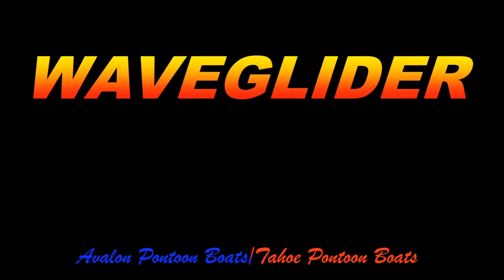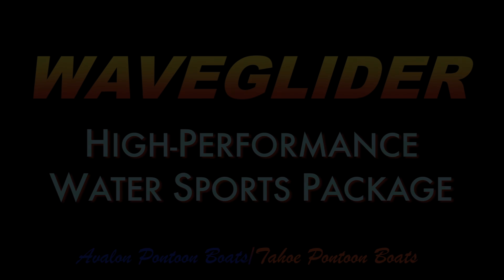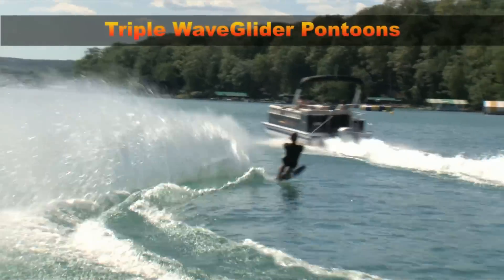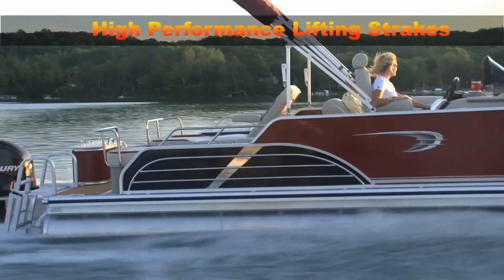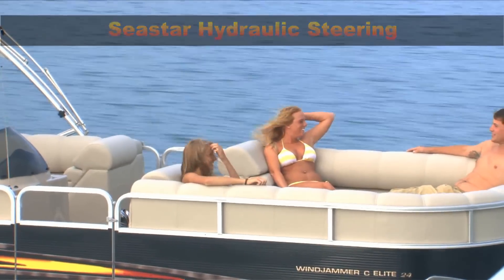If it's action you want, the WaveGlider water sports package features all of the high-performance package components, plus a ski tow bar and aluminum wave shield. The wave shield creates a smoother flow of water under the deck, reducing drag and the effects of water spray. The result is a rock-solid thrill ride.